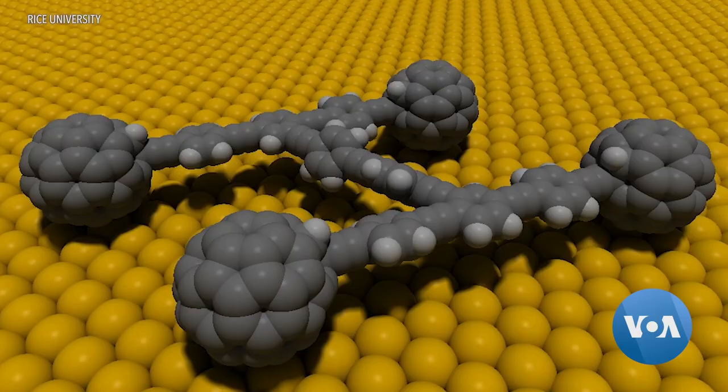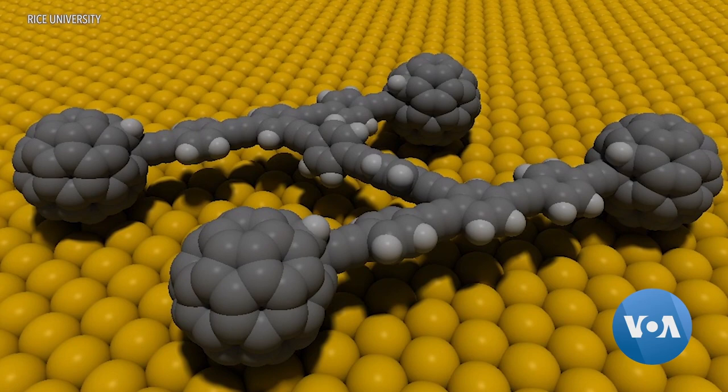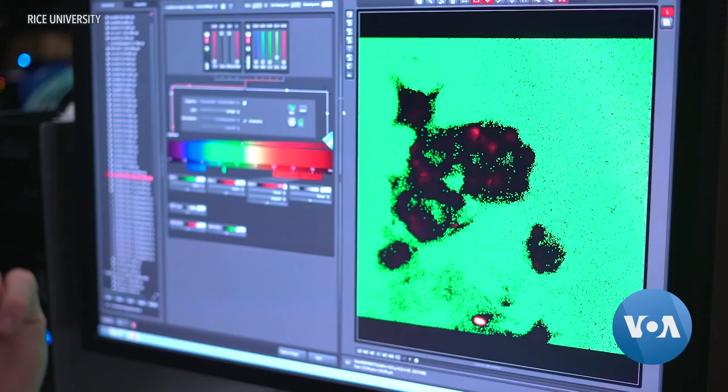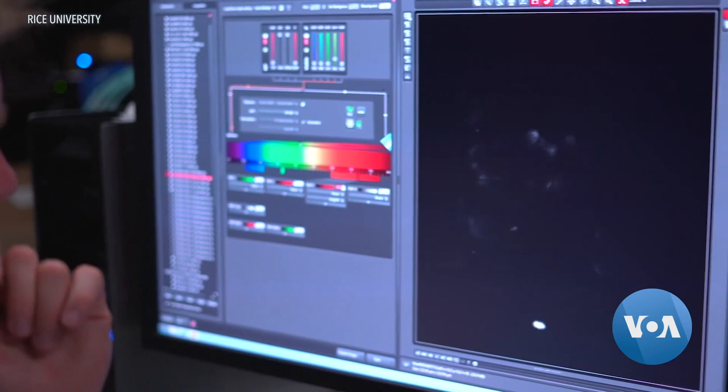This year, researchers will start testing nanomachines on Staphylococcus bacteria skin infections on live rodents. As the scientists do their work, they say one goal is to find a way to get the blue light deep into the body, if they are to fight bacteria or tumor cells that are well below the skin's surface.